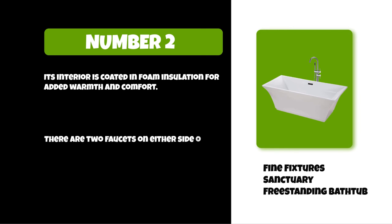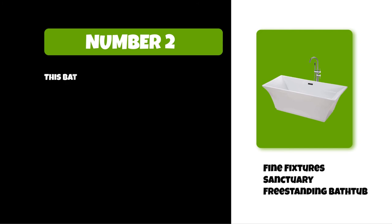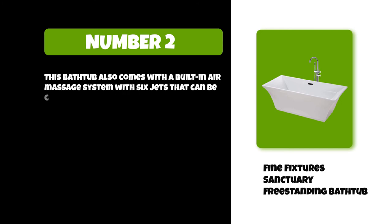There are two faucets on either side of the tub — one for hot water and one for cold — which can be used simultaneously or separately depending on your preference. This bathtub also comes with a built-in air massage system with six jets that can be customized to different settings, so you can find what's most relaxing.